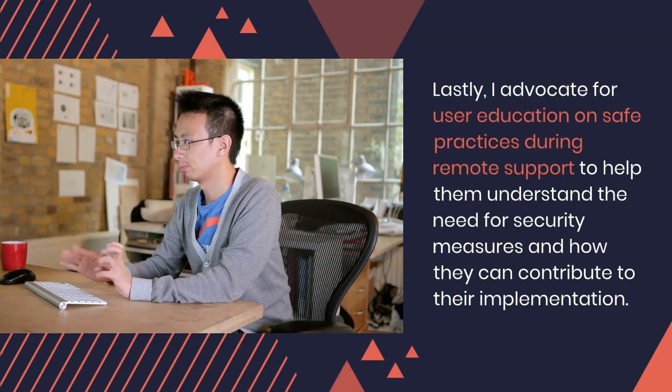Lastly, I advocate for user education on safe practices during remote support to help them understand the need for security measures and how they can contribute to their implementation.